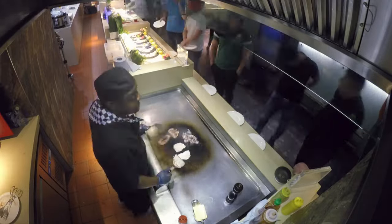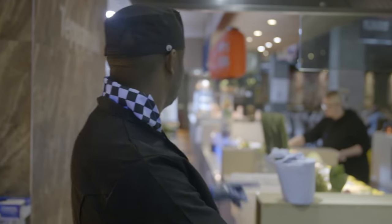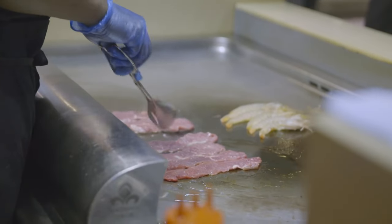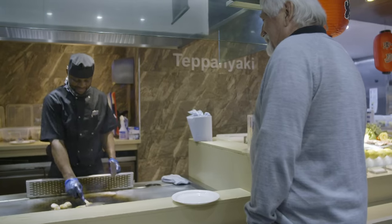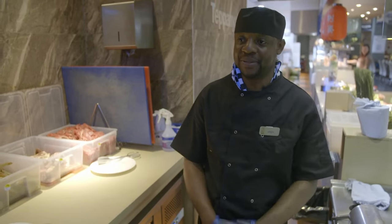The queue at the teppanyaki stretches from Andy's section all the way to the dessert section. 'This section is the most busy place in the buffet because people like fresh food. Some customers just stand there to watch me — it's the way I'm cooking. They enjoy to watch it.'